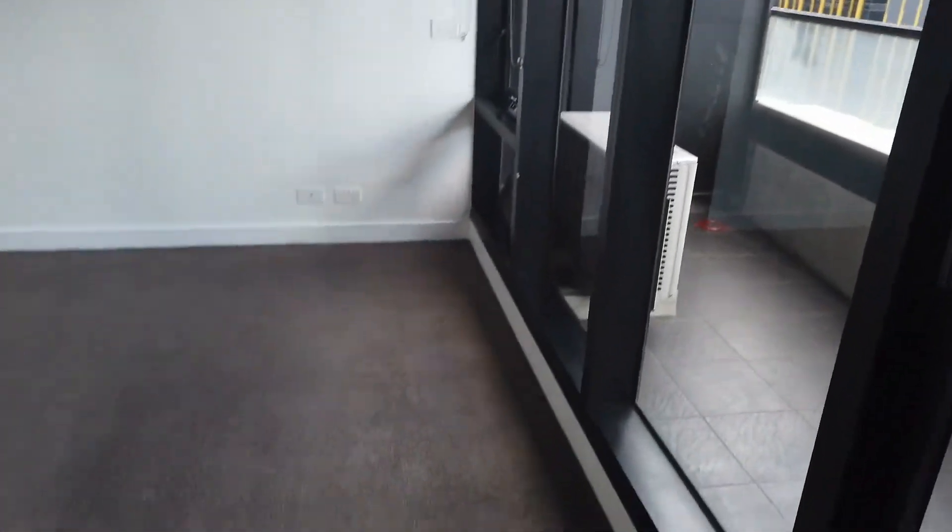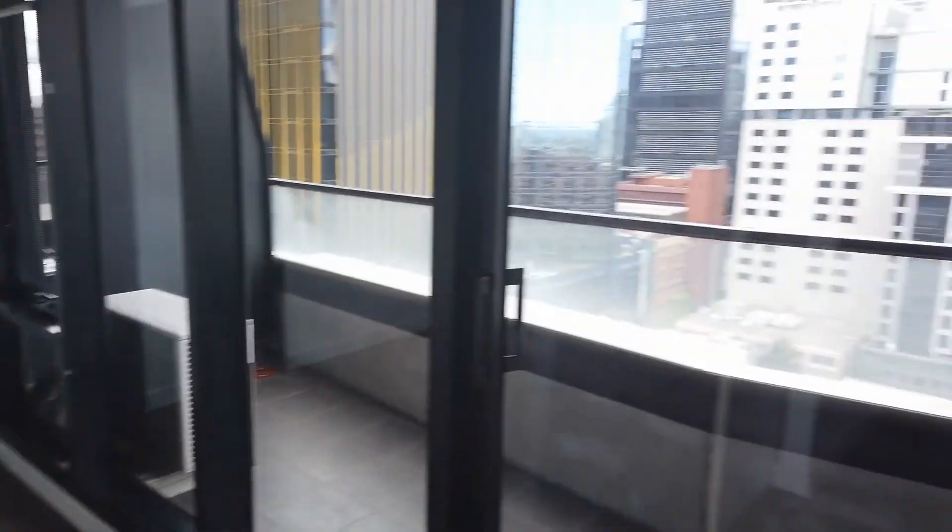Over here is the second bedroom, with a full-size built-in robe and plenty of space to fit a queen bed and bedside table.